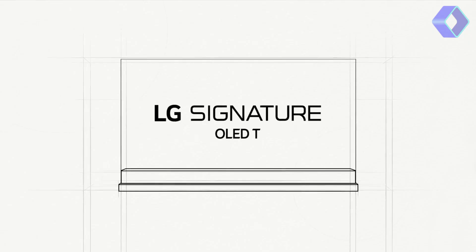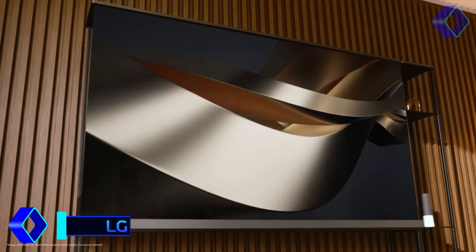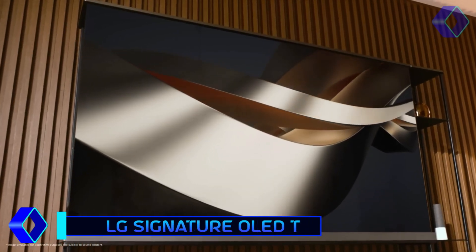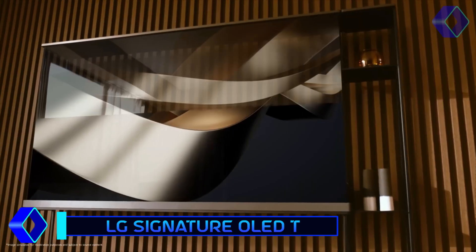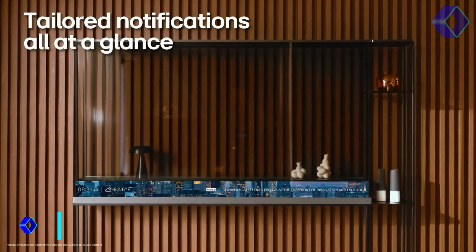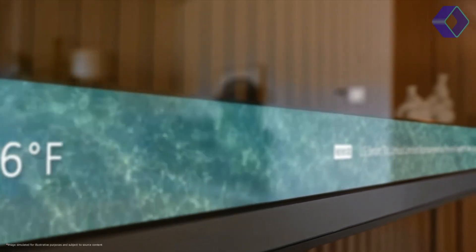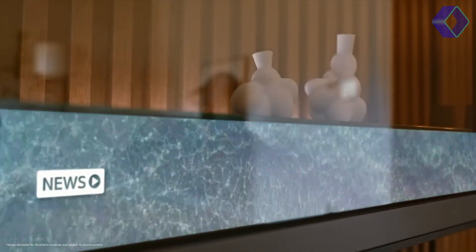Introducing the LG Signature OLED-T, a marvel in the world of television technology. This innovative gadget redefines your viewing experience with its breathtaking transparency, seamlessly blending into your living space. The OLED-T is not just a TV — it's a design masterpiece that reawakens your space with its sleek transparent screen.